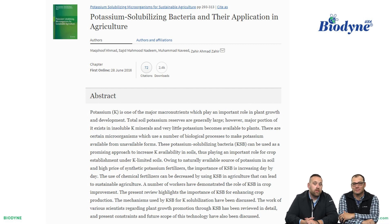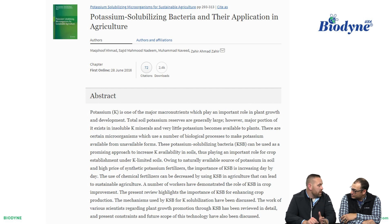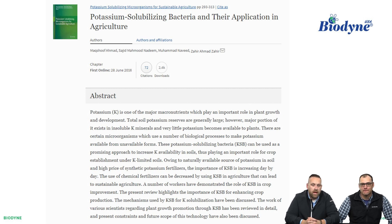These potassium-solubilizing bacteria, known as KSBs, can be used as a promising approach to increase potassium availability in soils, playing an important role for crop establishment under K-limited soils. Owing to natural available sources of potassium in soil and high-priced synthetic potassium fertilizers — which growers know all about — the importance of KSB is increasing day by day. The use of chemical fertilizers can be decreased by using KSB in agriculture, leading to sustainable agriculture. A number of workers have demonstrated the role of KSB in crop improvement, and the mechanisms used by KSB for K-solubilization have been discussed extensively.